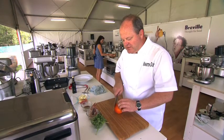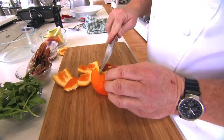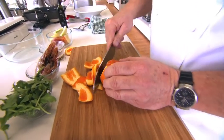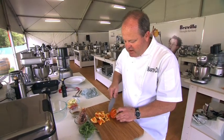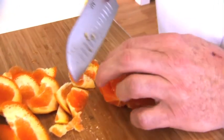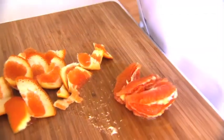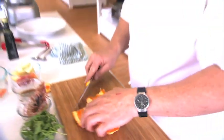First thing I'm going to do is segment an orange. Just taking all the pith off — these are probably the juiciest oranges I've seen all season. I'm just going to take little segments out of it. So sweet, so juicy — you can see how much juice is coming out of this orange. I want about four or five segments just for that little dish, and that's perfect.